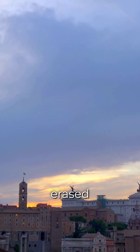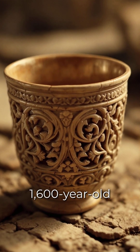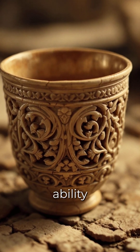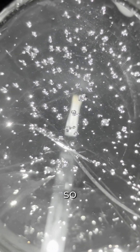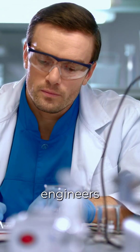Or has history deliberately erased the knowledge of the past? The Lycurgus Cup, a 1,600-year-old Roman artifact, has baffled scientists with its ability to change color. Made using nanotechnology-like properties, the glass contains particles of gold and silver so small they manipulate light itself.